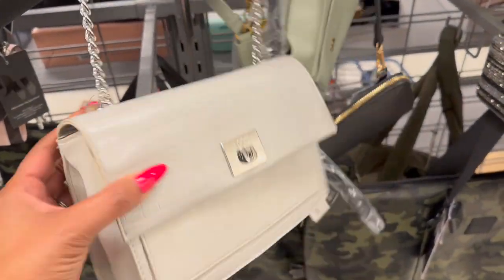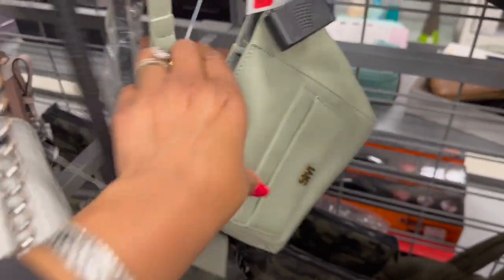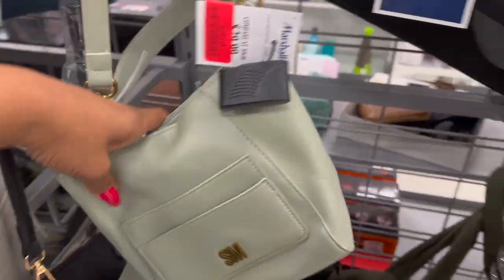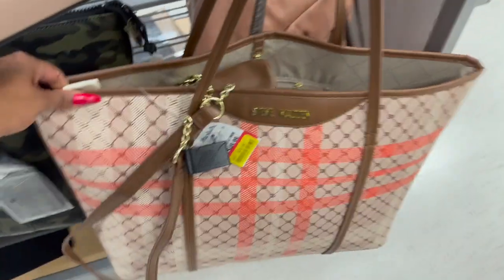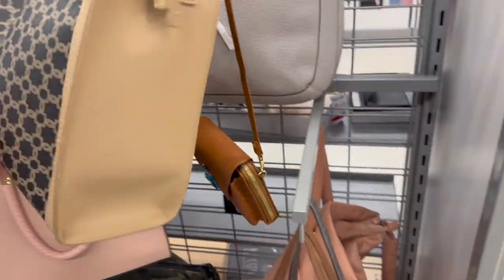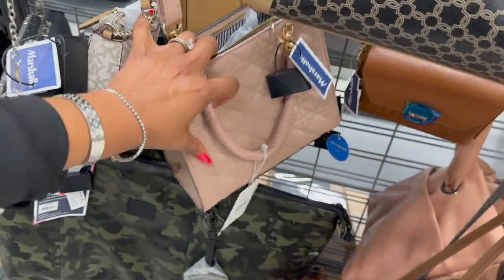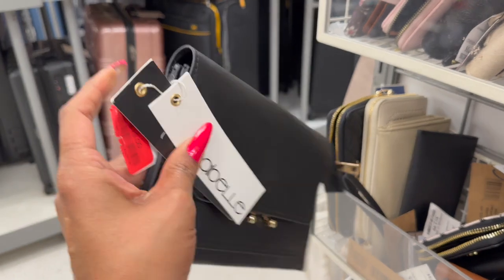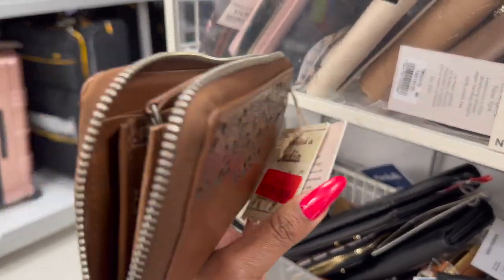Some clearance handbags: an Aldo bag for twenty-eight dollars — pretty cute. A Steve Madden bag on clearance for twenty-four. Dutch Champ London duffel bags on clearance for forty-eight dollars. Another Steve Madden bag for thirty-two dollars — great deal, tons of room and comes with a small handbag. There's a cute Isabella wallet on clearance for thirteen dollars. A handmade leather bag on clearance for eighteen dollars.